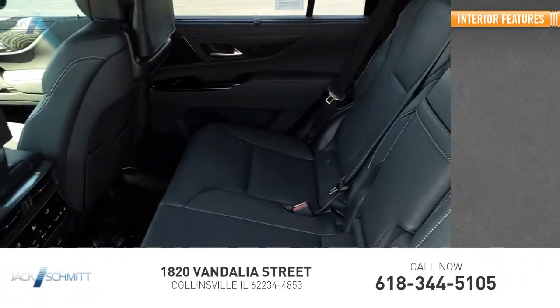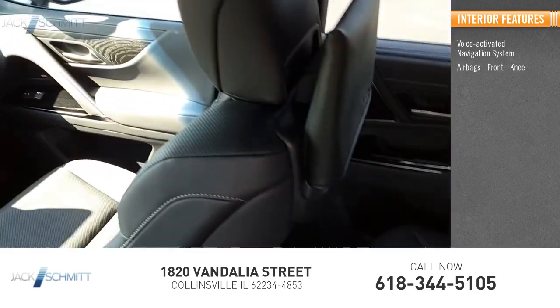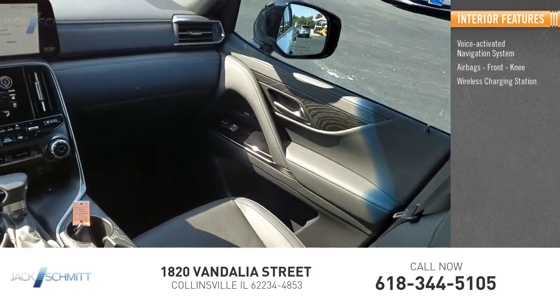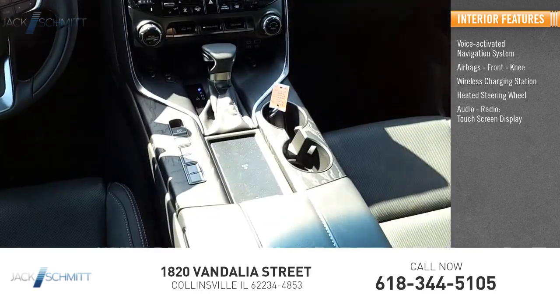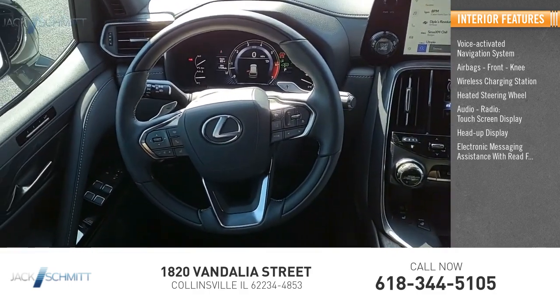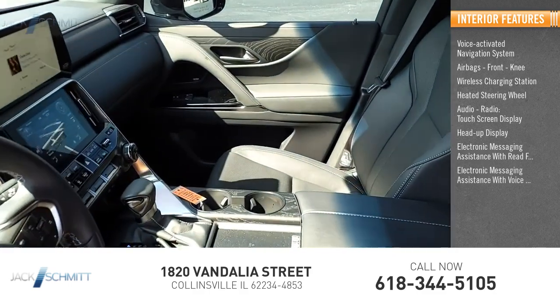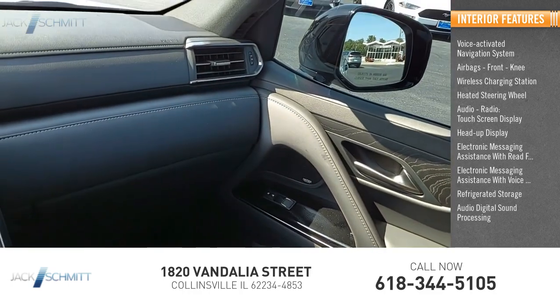Inside you'll find a voice-activated navigation system, airbags with front knee, wireless charging station, heated steering wheel, audio radio, touch screen display, heads-up display, electronic messaging assistance with read function, electronic messaging assistance with voice recognition, refrigerated storage, and audio digital sound processing.